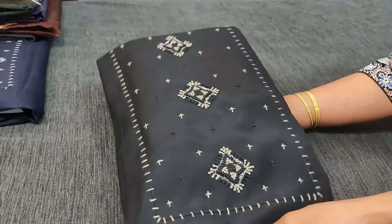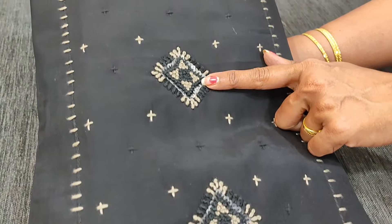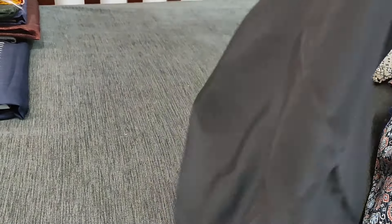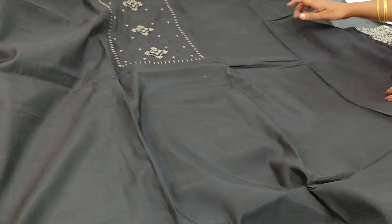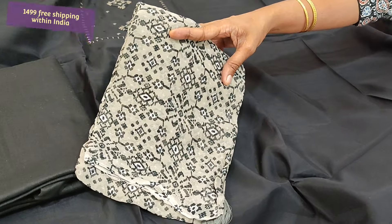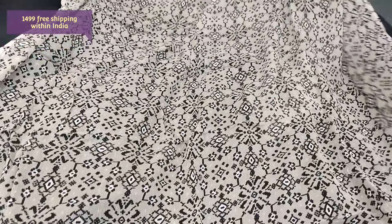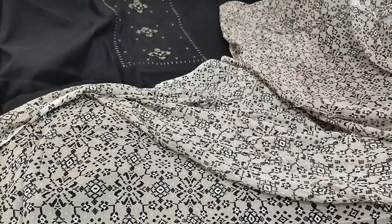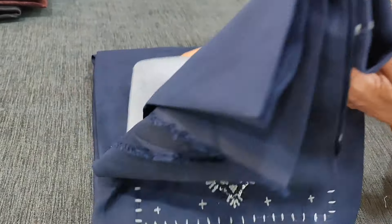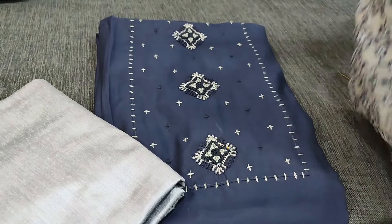Next we are going to see dress material in Russian silk — soft and silky material — in black color. Beautiful work with close stitches, French knot, and transparent sequin work on the yoke portion. We have two colors — black and navy blue. The fabric is Russian silk, soft silky shiny material — lining is needed. We have matching silk cotton bottom in black and dupatta in pure chiffon which is patola printed. Beautiful set priced at 1499. Second color is navy blue with light gray silk cotton bottom and same kind of patola printed pure chiffon dupatta.